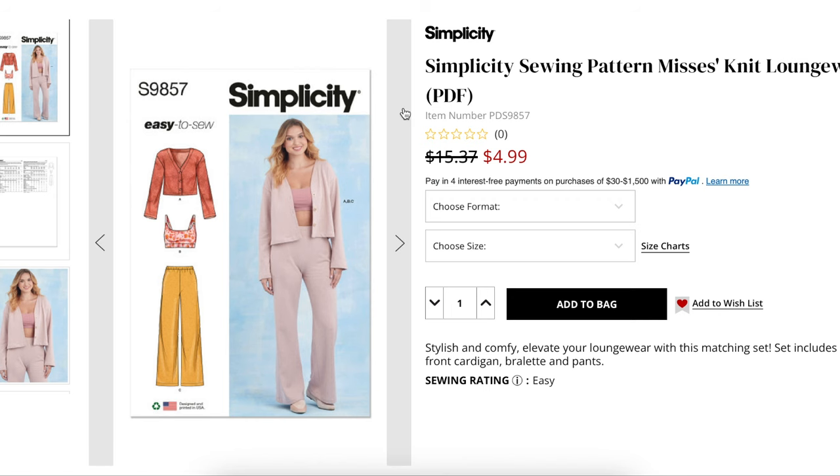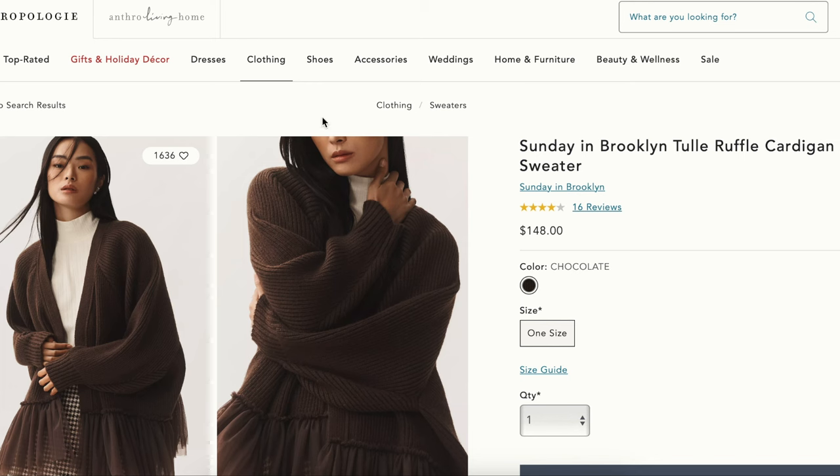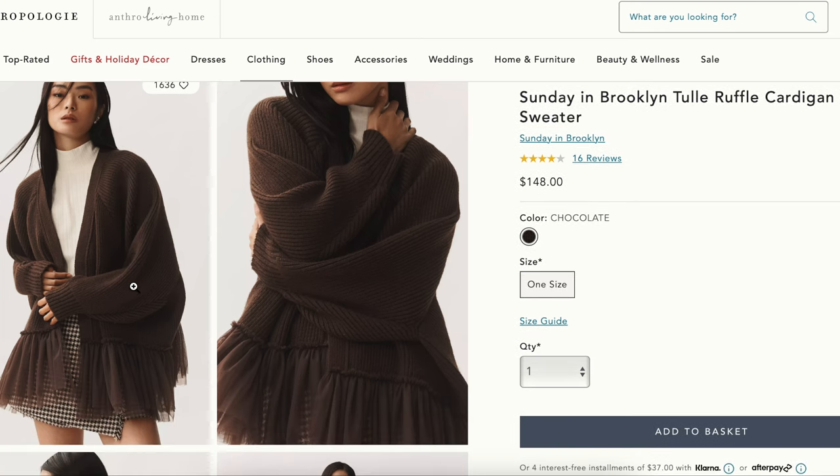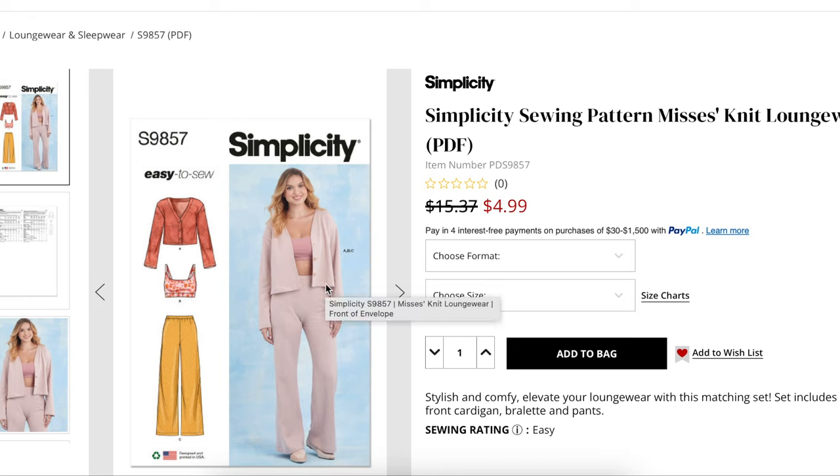Pattern-wise, I found this one from Simplicity — they're calling it a knit loungewear pattern, but when you look at the line drawing it could be anything. This one is not raglan; it is drop shoulder. I personally think that's more flattering on more people — fewer people can pull off a full oversized raglan without getting overwhelmed by it. It does have the band we'd be using, and we'd just swap out the regular hem for ribbed cuffs and leave off the buttons.